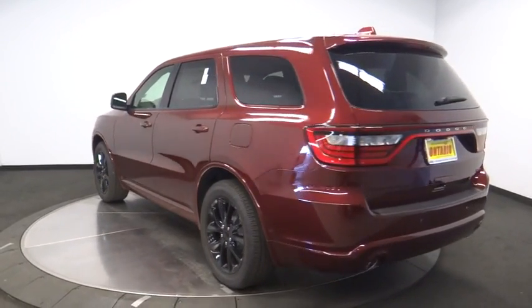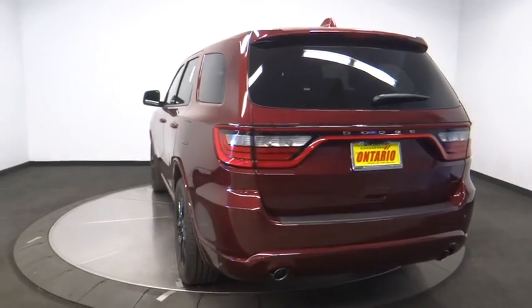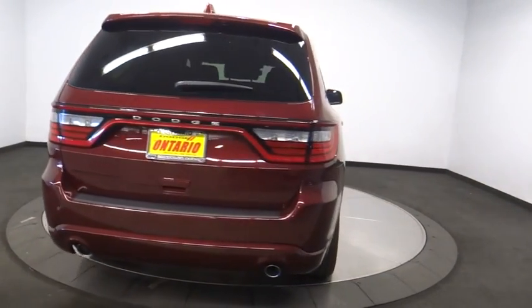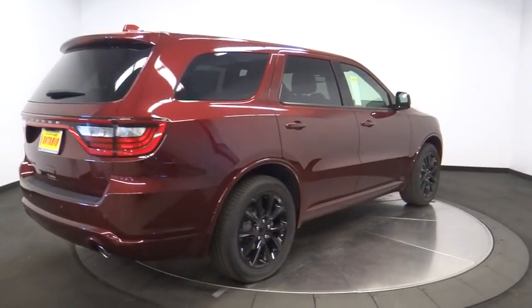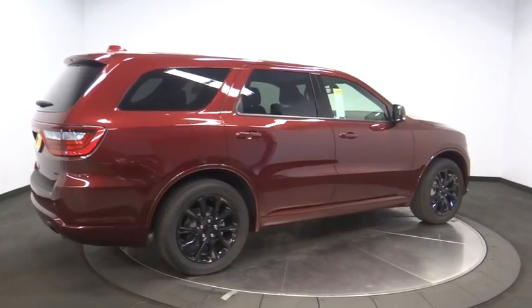Here are some of this vehicle's great options: remote engine start, stability control, traction control, keyless entry, power passenger seat, steering wheel audio controls, backup camera, and anti-lock braking system.